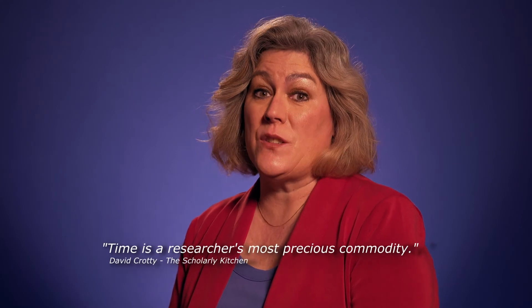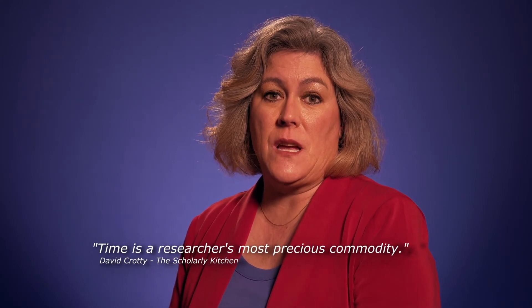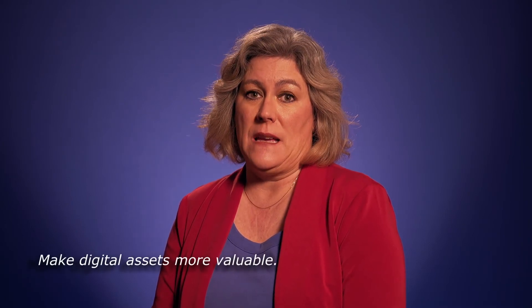As David Crotty wrote in a February post on the Scholarly Kitchen, time is a researcher's most precious commodity. Whatever you can do as a publisher to reduce time spent looking for your information, which we all know can be more than 30% of an information worker's time, is time they can devote to doing their actual job. By adding quality metadata and semantically enriching published content, you are freeing up time for those people to create new and innovative content and making your digital assets more valuable.